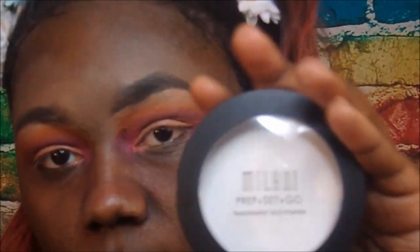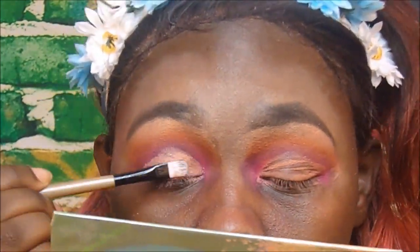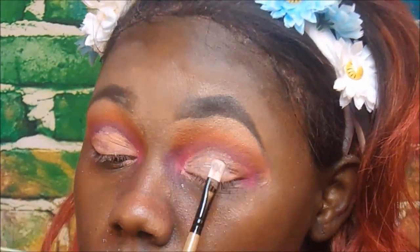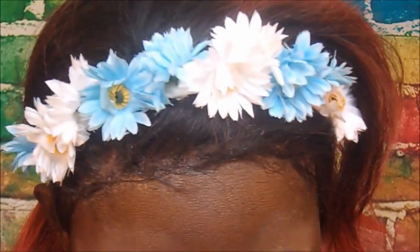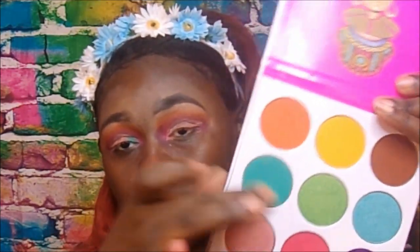I'm going to take the Milani Prep, Set and Go Translucent Face Powder to set my concealer. I'm going to dip into this crease color — that wasn't the color payoff I was looking for, so I'm just going to go in with my finger and see how that does.